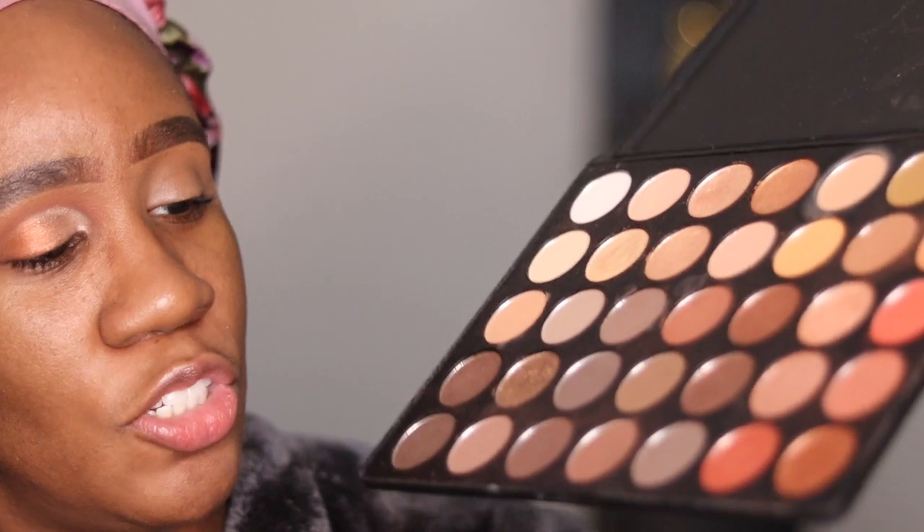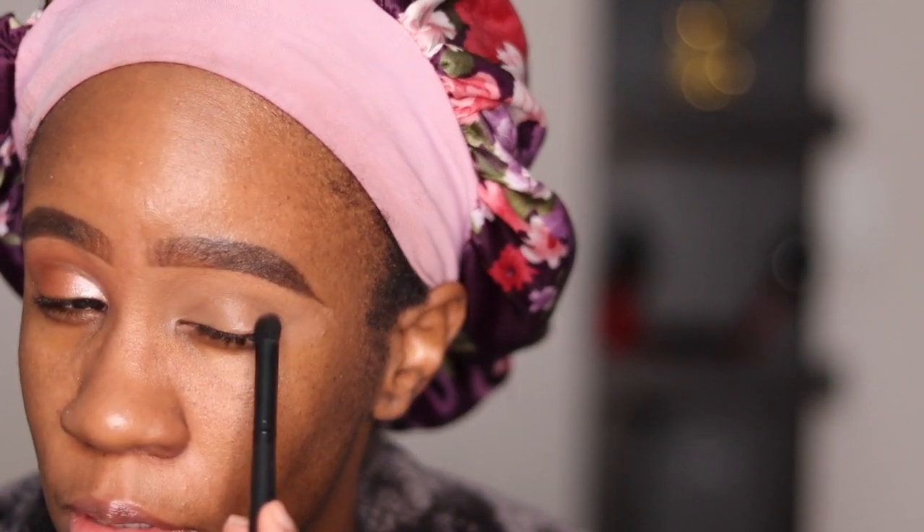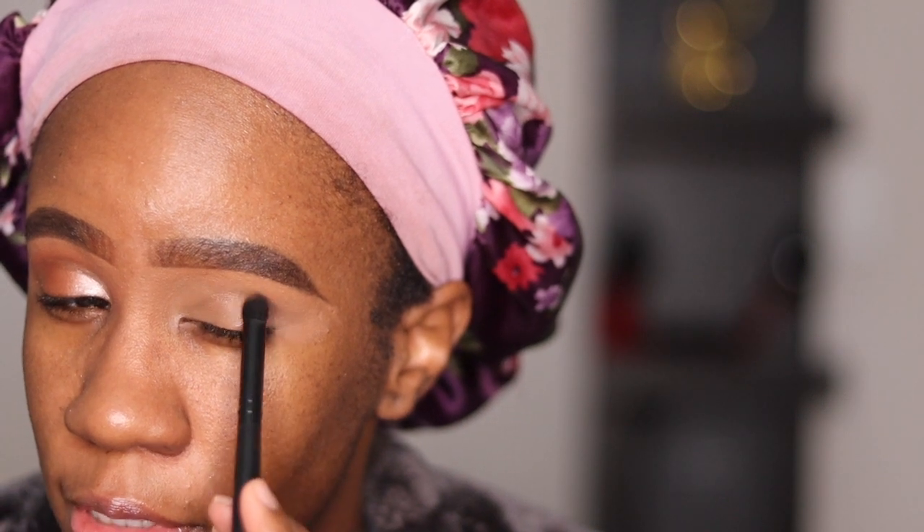So what have you guys been up to? Now there are no names for these shades, so I'll just have to point as I go. I'm starting off with this deep brown shade here, and I'm going to tap this brown shade into my crease. This is the ELF contour brush that I'm just using to tap this in.